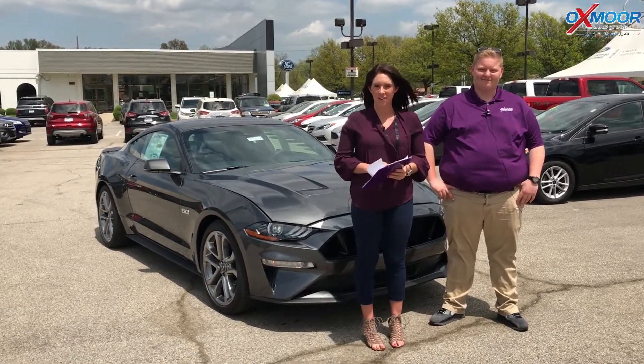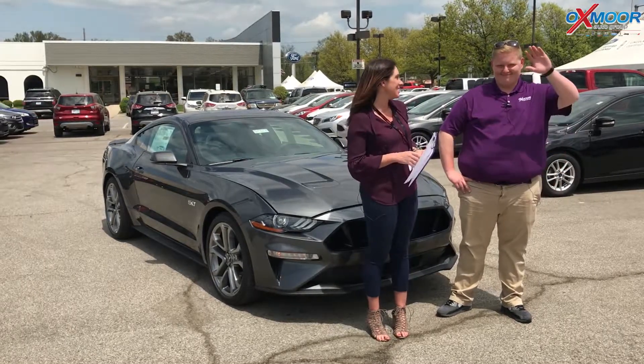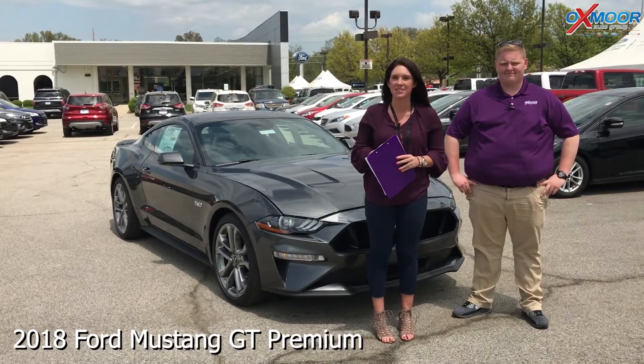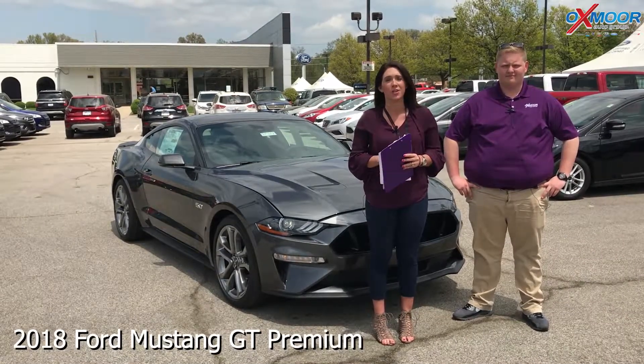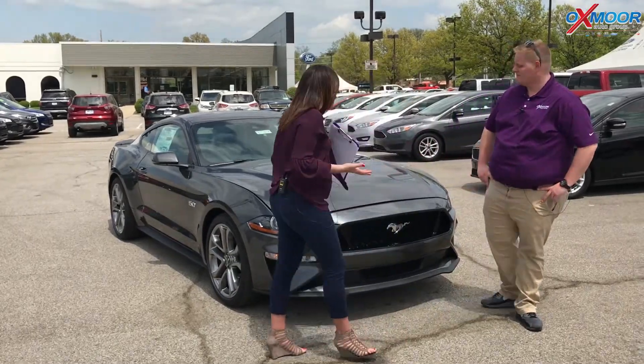Hi everyone, this is Gabrielle with Oxmoor Auto Group. We're here at Oxmoor Ford. I have Dakota here with us. Dakota is going to go over a couple things on a 2018 Ford Mustang — this is a GT Coupe Premium. So beautiful vehicle. Dakota, tell everybody a couple of neat things on this car.